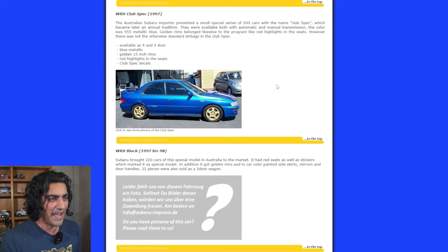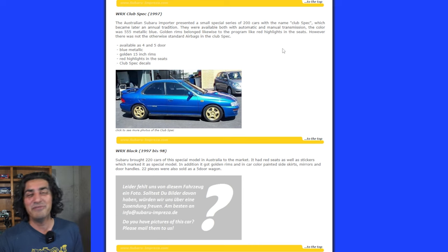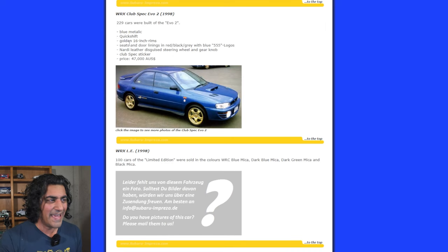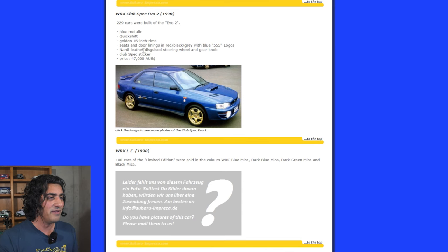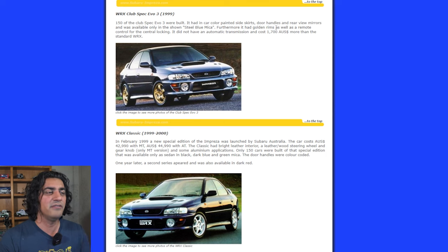Back in 1997, the Club Spec was simple: a very specific color, they named it Club Spec, only made 200 of them, and they came with a specific wheel finish. In 1998 they made the wheels a little bigger and added specific seat and door linings with the 555 logo, a specific steering wheel, and a Club Spec sticker. In 1999 it was just a different color, with everything else carried over.